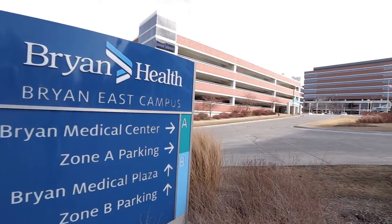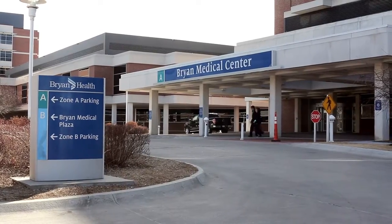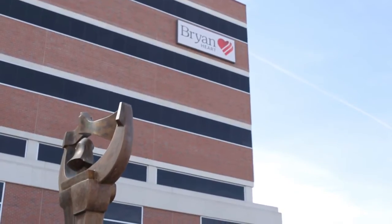Bryan Medical Center is a tertiary care hospital and clinics in Lincoln, Nebraska, and we serve patients from throughout the state of Nebraska and the surrounding states. We have over 600 licensed beds and we've got some phenomenal service lines such as trauma, women's and children's, orthopedics, and cardiology, so we're a full-service organization.